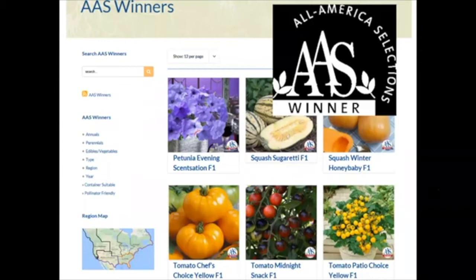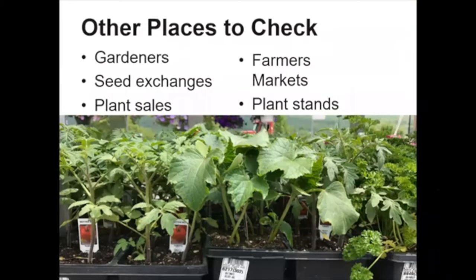The All America Selections cultivars are another great place to start. It's a program throughout the United States where different cultivars of flowers and vegetables are trialed in gardens across the country, and the cream of the crop gets the All America Selection winner labeling. You can find tomatoes, squashes, cucumbers, and peppers. If you can combine things — for example, when looking at resistance to early blight and late blight, Jasper and Juliet are cultivars that are also All America Selection winners. So you're combining great disease resistance with a plant that has done well in gardens across the US.